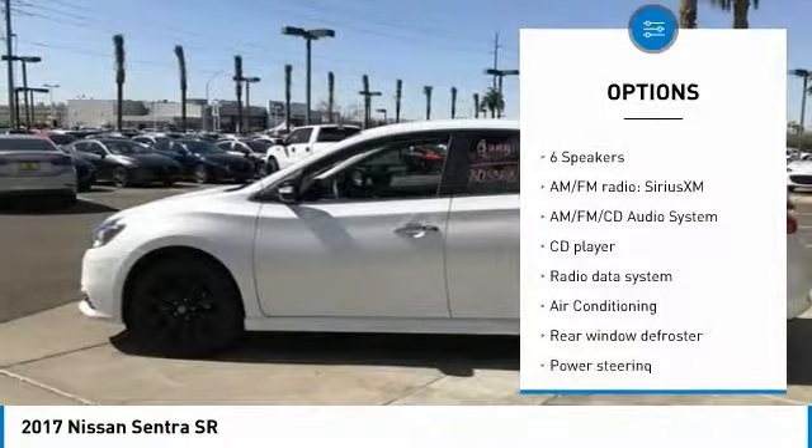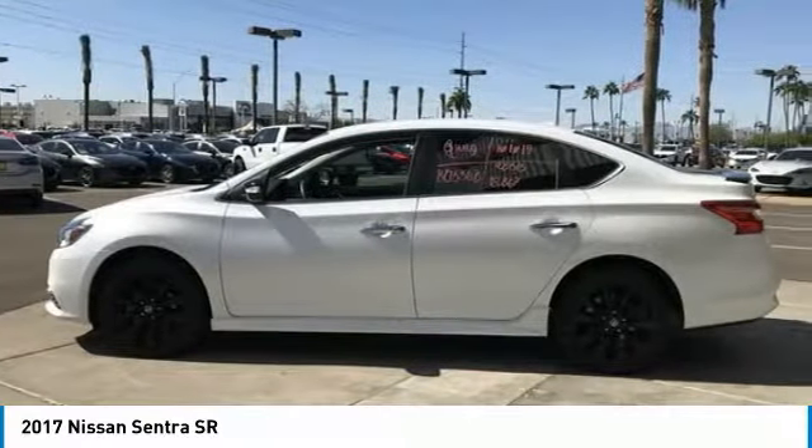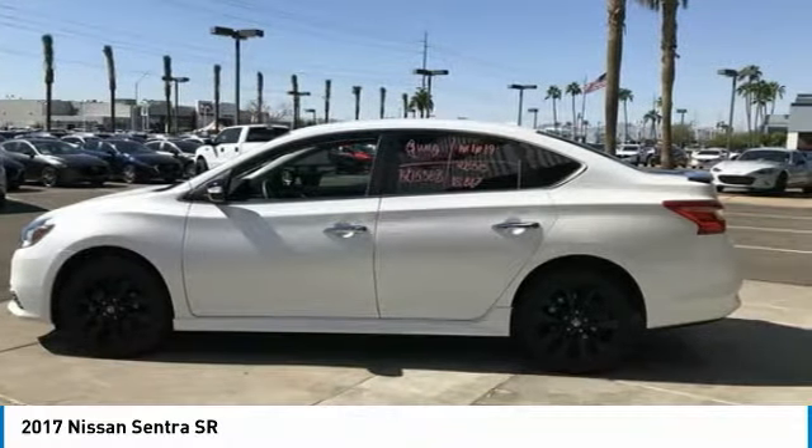Front wheel independent suspension, four-wheel disc brakes, speed control, rear window defroster, security system. This isn't just a vehicle, it's an experience. So stop in for a test drive today.